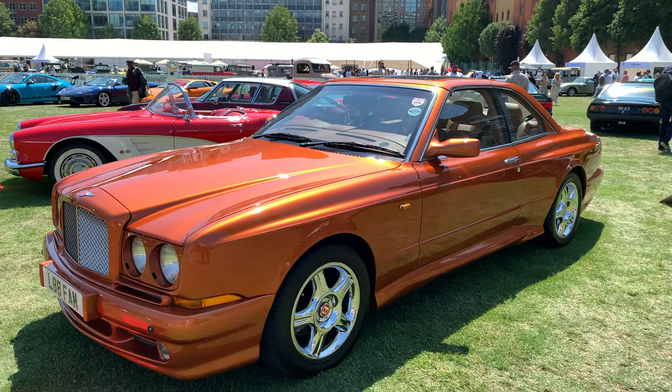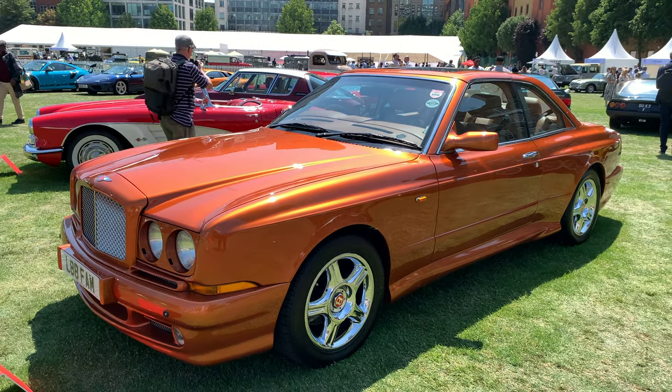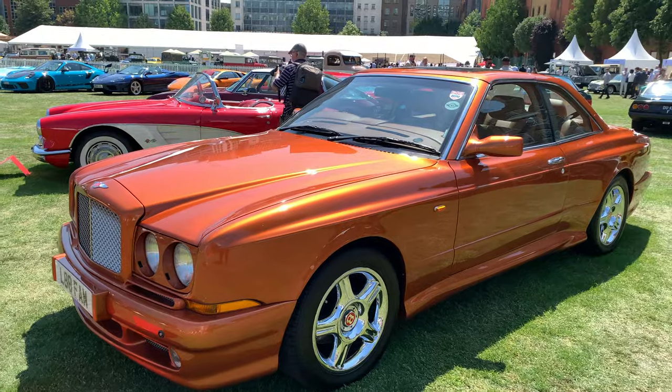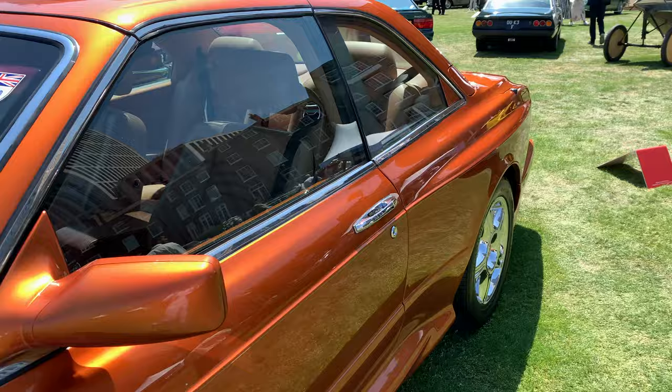Here we have one of my favourite Bentleys of all time — the Continental SC. They made around 30 of these cars, and the SC is basically a Continental with a Targa top. How cool does it look.